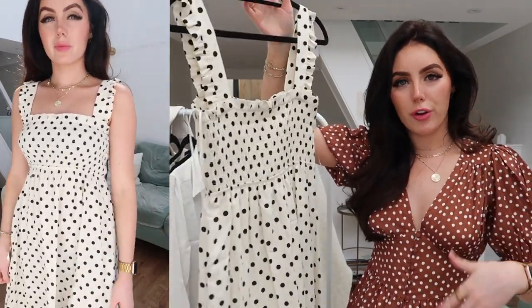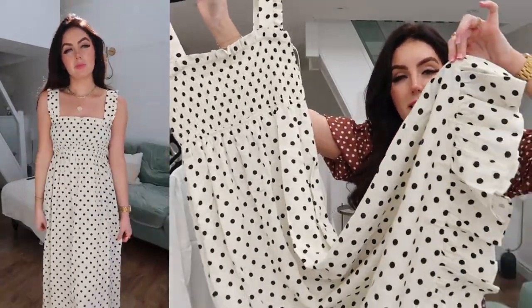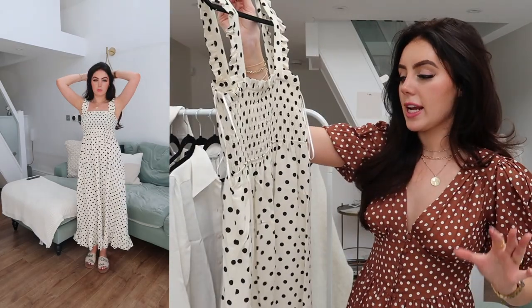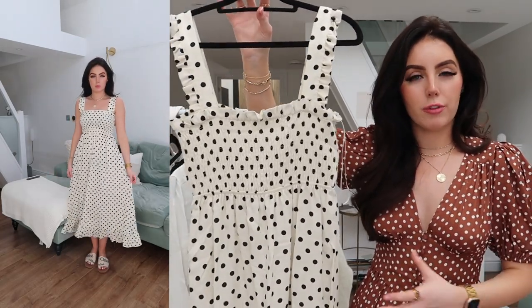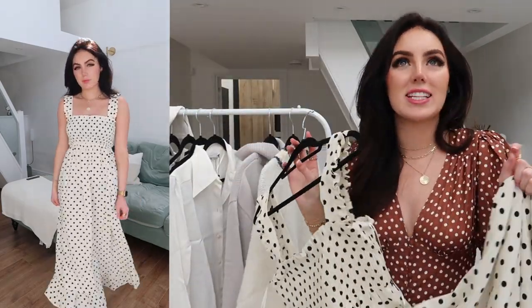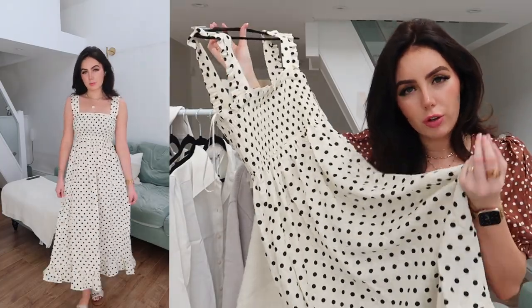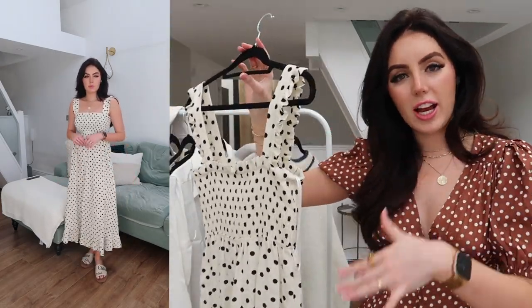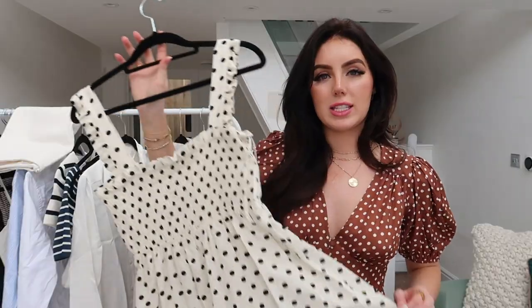Next I have a few bits from Zara, starting with this dress that I've seen on so many people. I feel like this is the perfect late summer dress. I love the length, I love the frills at the bottom — you guys know I'm a sucker for frills. And I love the fact that it's stretchy up here with little frills on the sleeve as well. This was £49.99. I feel like it's one of those pieces that are never really going to go out of style. You can pull it out every single year. I'm going to Barcelona soon and I feel like this is going to be worn so many times while I'm there.